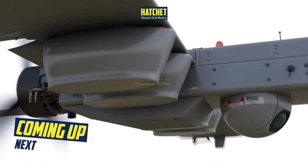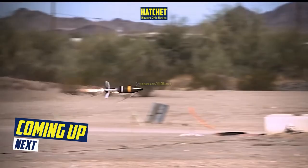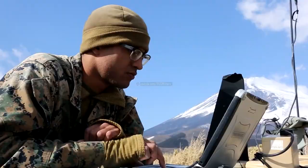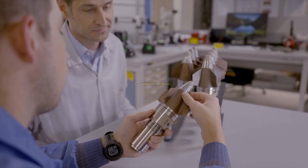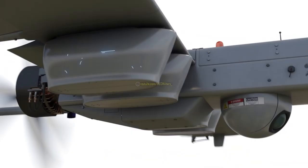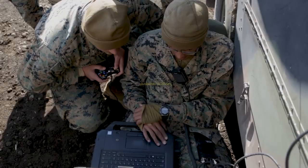Meet the US military as it evaluates a new miniature strike munition for drones called Hatchet. Get ready for an exclusive look at the future of warfare technology, as we delve into the cutting-edge miniature strike munition being evaluated by the US military. From the design and development to the potential impact on battlefield tactics, join us as we explore the next generation of military technology.